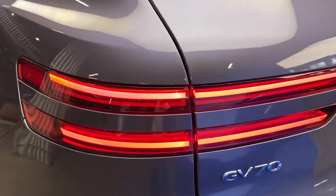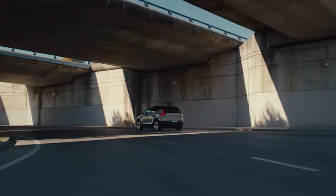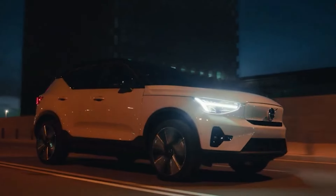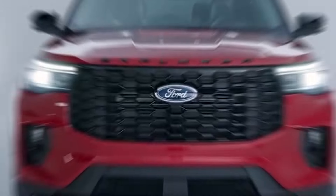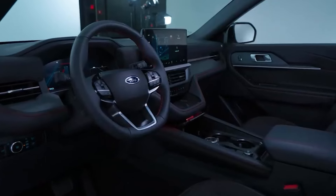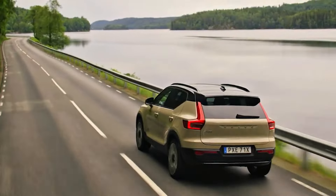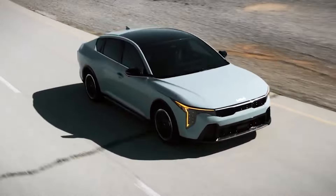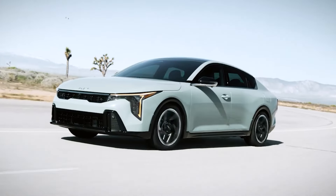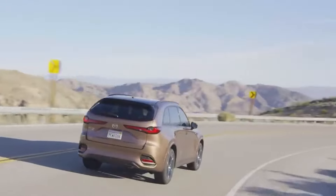Before you make that big purchase, let's make sure you're getting the best deal possible. Trust me, you don't want to be the person who buys a car that ends up with more problems than a math test. So picture this: the 2025 car lineup is like a superhero movie, full of new innovations that will make your jaw drop. From electric wonders to speedy hybrids, there's something for everyone. Talk about a win-win.